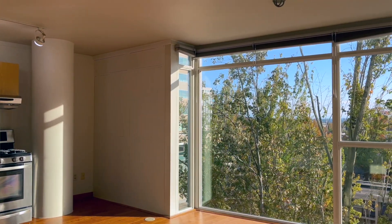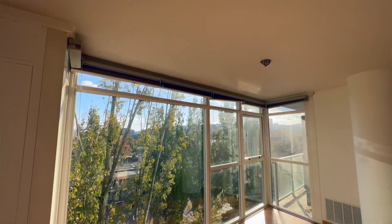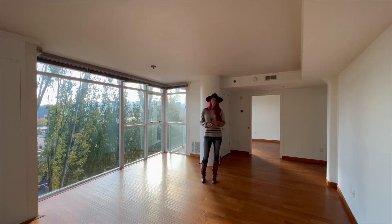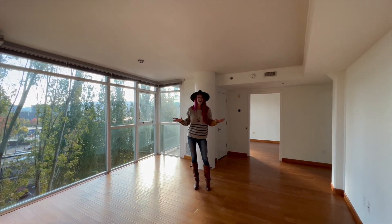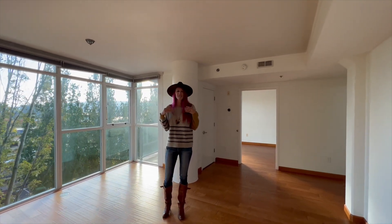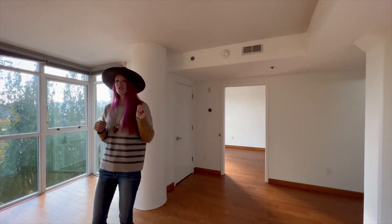Privacy blinds allow you to still get all the sunlight you need, and you can just kick back on the couch and unwind. I still cannot get over how high these ceilings are — they just make the space seem so light and bright and airy. And it just leads you on your way to the owner's suite.